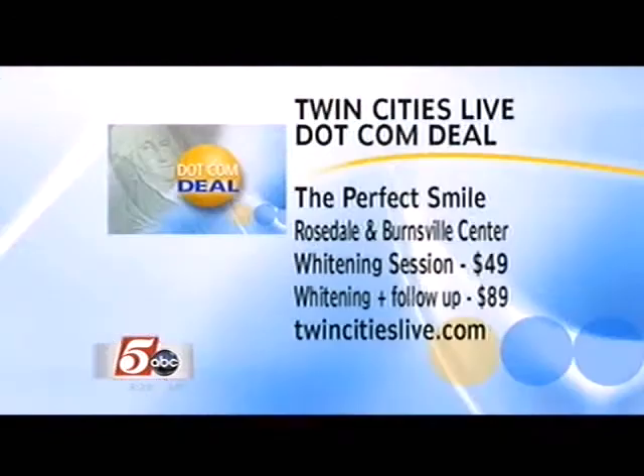The Perfect Smile is today's .com deal. There are two offers: get one whitening session, a $99 value, for only $49; or get a teeth whitening and four follow-up visits for only $89 — that's a $495 value. Go to TwinCitiesLive.com and click on .com deals. We want to thank The Perfect Smile for sponsoring our show.